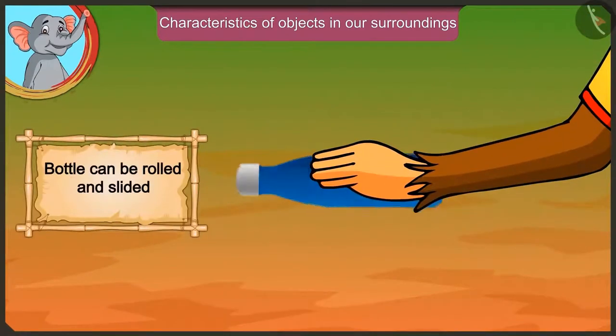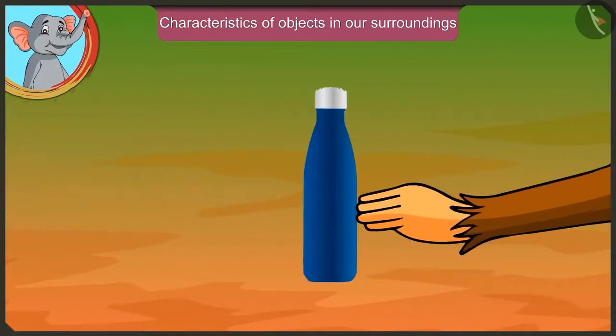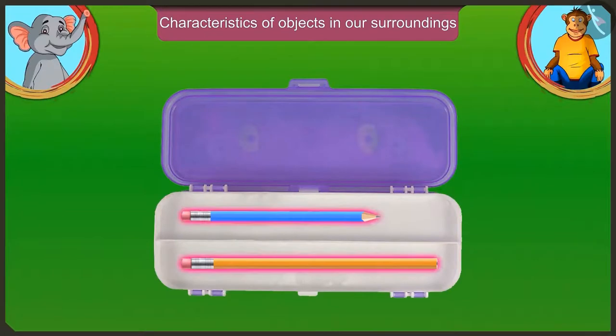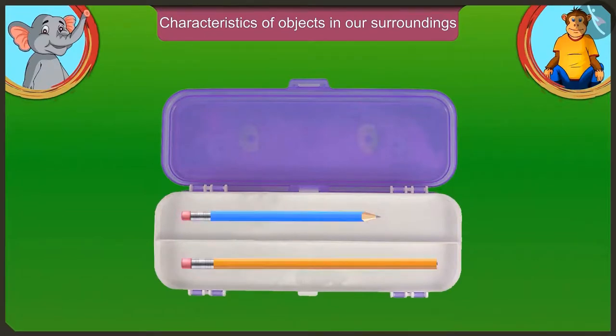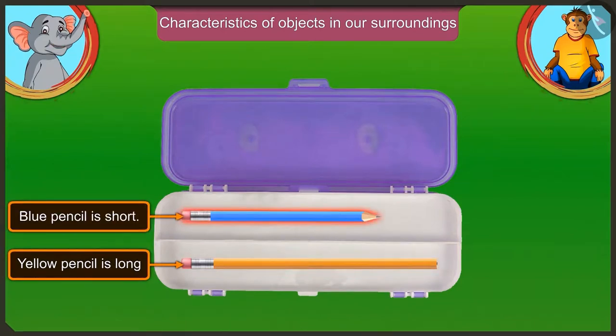Yes, we can roll this bottle and also slide and move it. There are two pencils in the pencil box. Look Jagu, in this pencil box the yellow pencil is longer than the blue pencil. This means the blue pencil is small — the yellow pencil is long and the blue pencil is short.